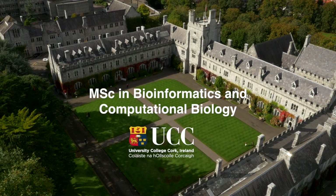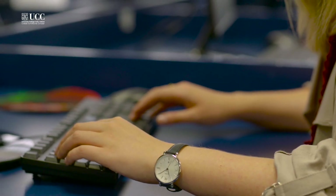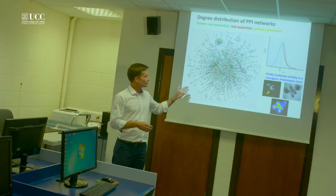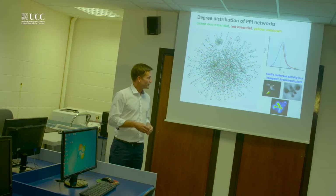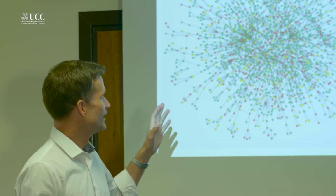This MSc is a 12-month taught course. It has been running since 2009 and has seen nearly 100 students graduate. Bioinformatics is a truly interdisciplinary field at the intersection between biology, computer science and mathematics. Bioinformaticians use computational methods and mathematics to solve complex biological or medical problems that traditional methods couldn't solve, and can also develop new software, algorithms, or databases to manage and analyse all types of biological or medical data.